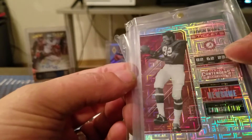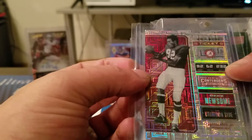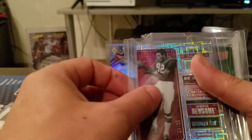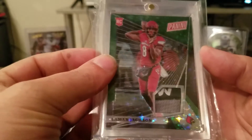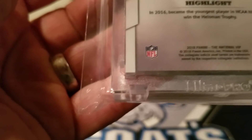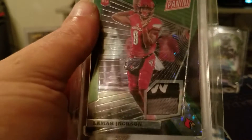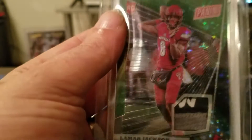I got an Ozzie Newsome 14 out of 15, so a numbered card of a veteran — pretty cool. And then for the big hits, he always puts in one touch and you usually get one per package. My first one is this Lamar Jackson material card, and that's his rookie card, numbered 19 of 25.